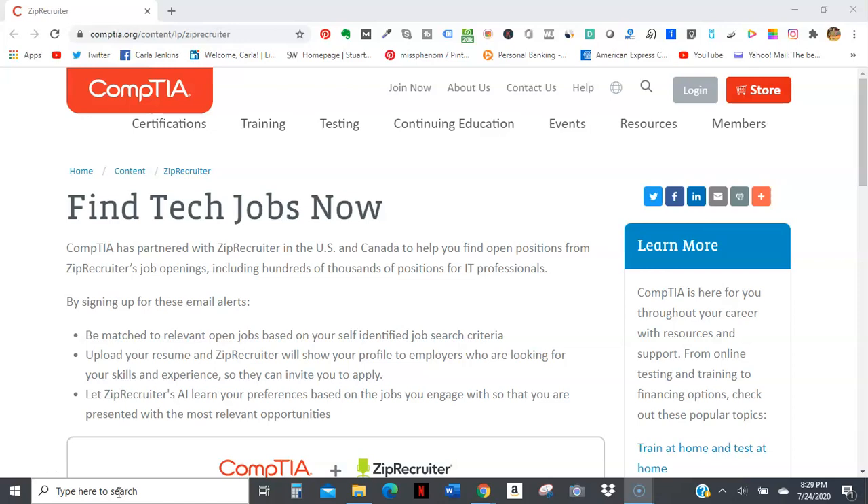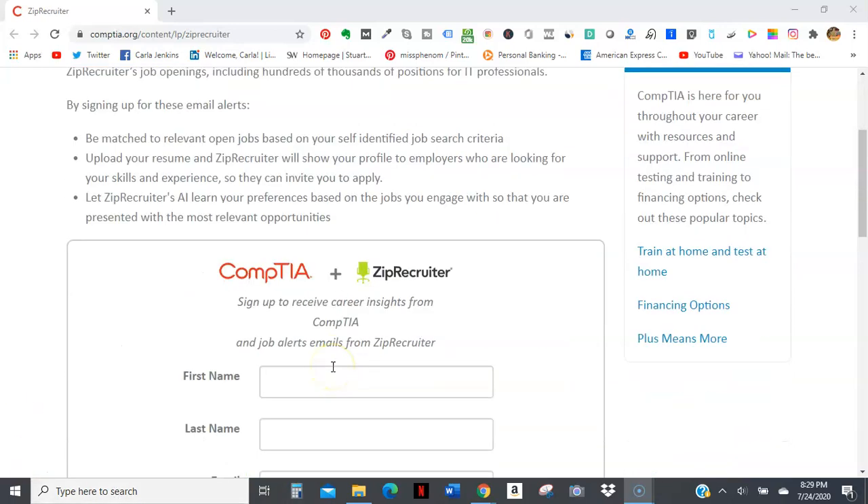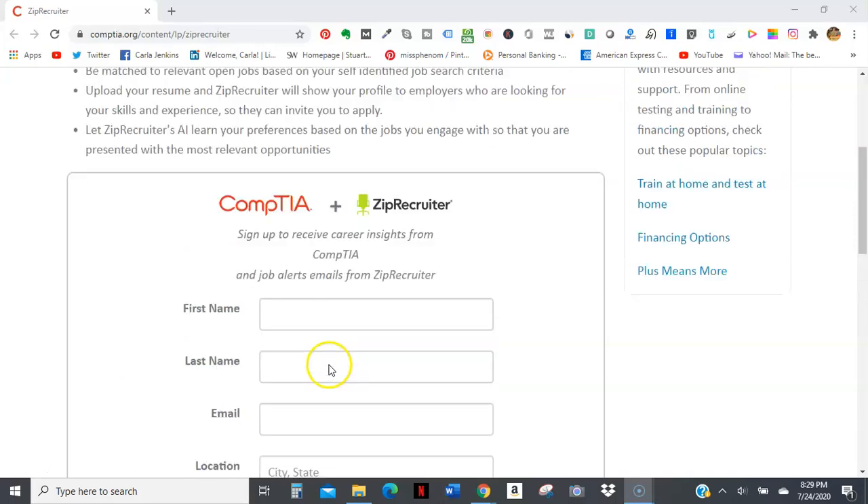If you are in IT or thinking about IT and you want to be employed in the field, CompTIA is partnering with ZipRecruiter in the United States and Canada to help you find open positions from ZipRecruiter's job openings. You will have to sign up for both and accept the terms.